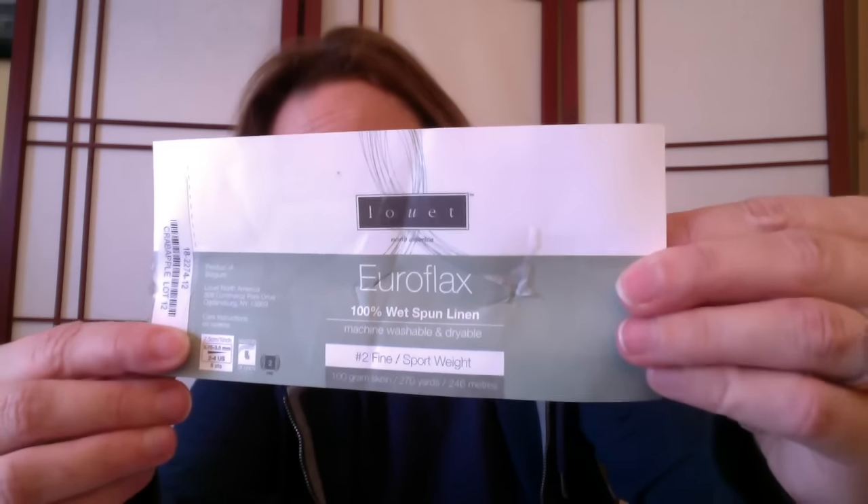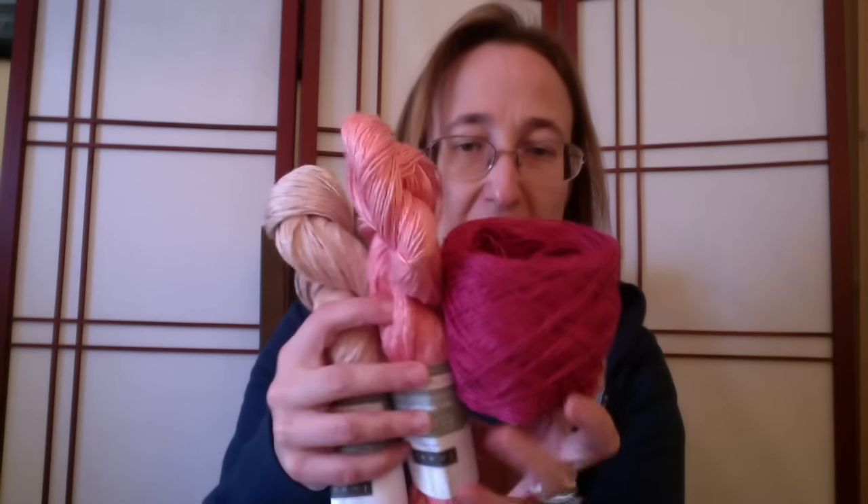Louet generously provided both the pattern and the yarns. The yarn I am using is their Louet Euroflax, which is 100% wet-spun linen. It is a sport weight — a 100-gram skein is 270 yards. This is what the label looks like, and the three colors that I selected are a dark pink or red — this is the Crab Apple color — and then the two other colors are Soft Coral and Champagne.